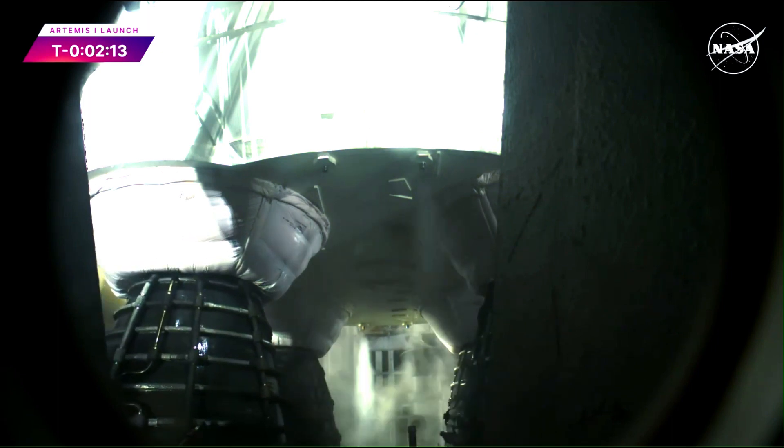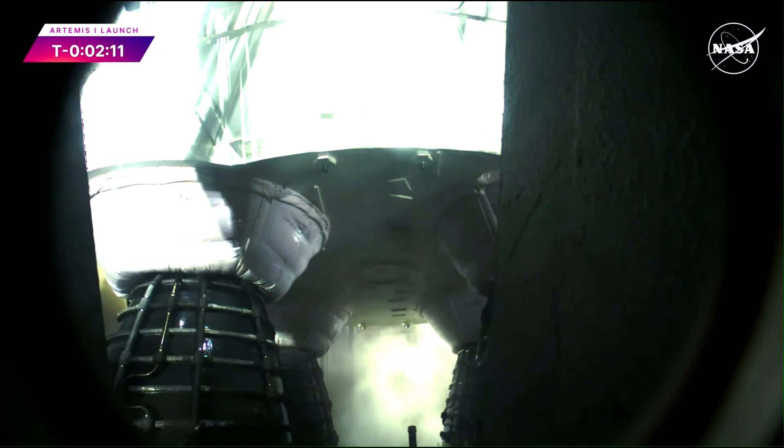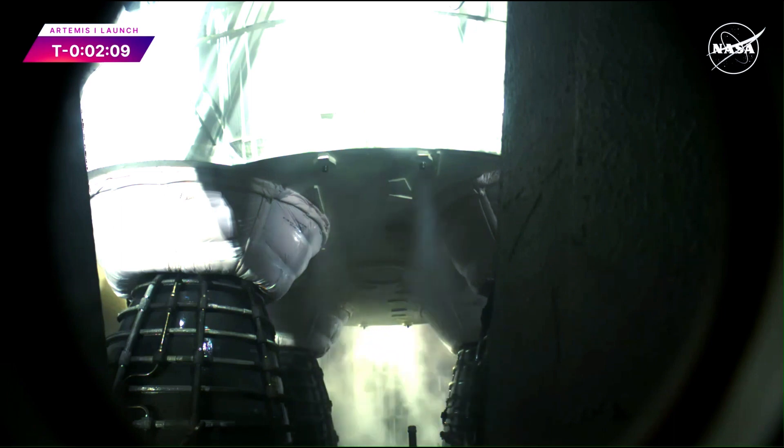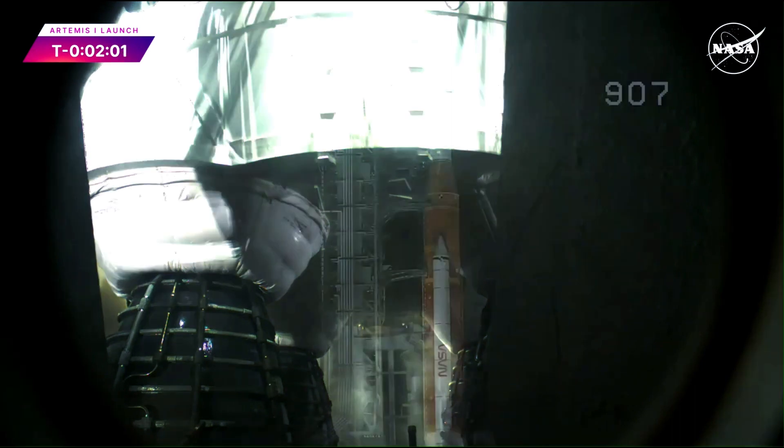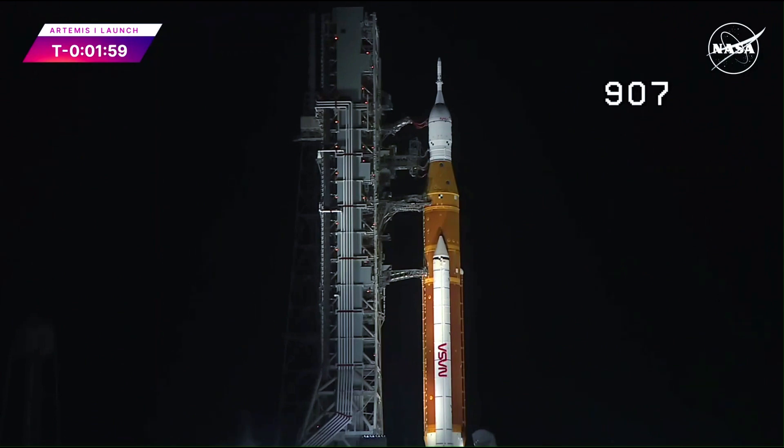They will operate at 109% performance. Each RS-25 throwing down a half million pounds of thrust. All four: two million pounds. All together with the boosters: 8.8 million pounds of thrust. Scaling scope for upper stage to internal power.